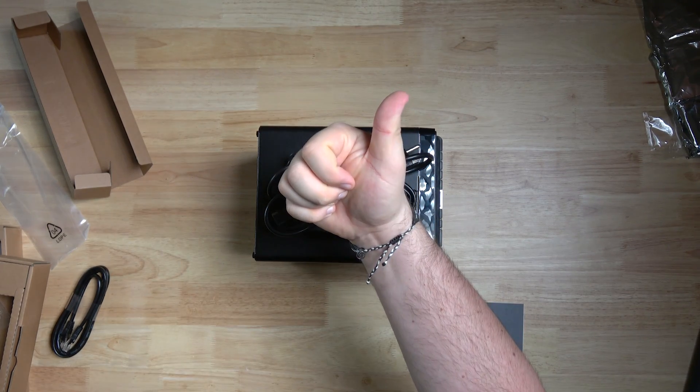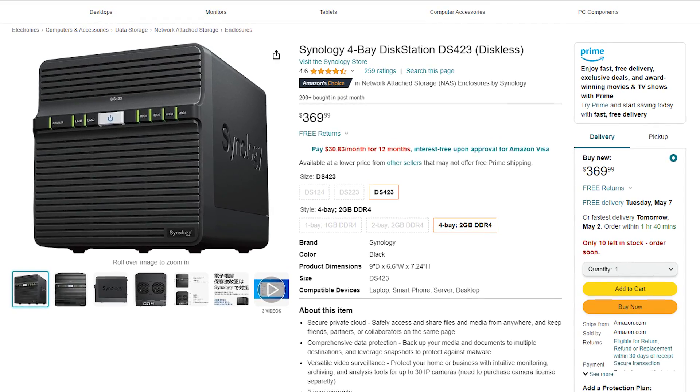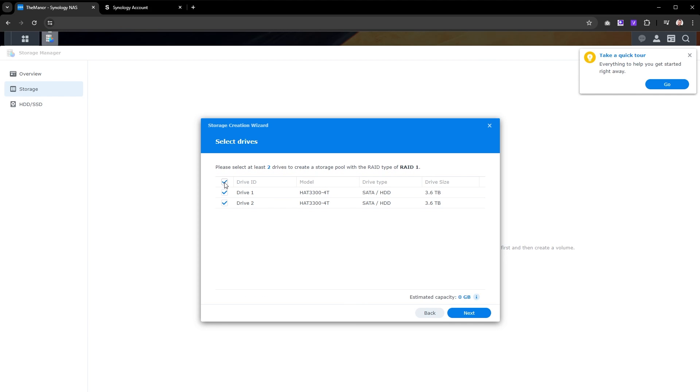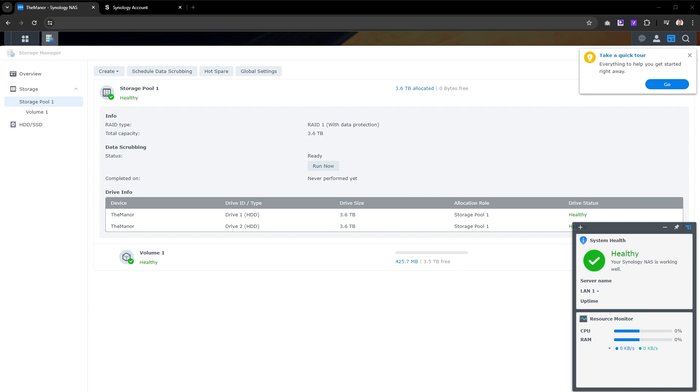Now, some folks say that this Synology NAS might be a tad pricey for what it offers at $370. But there are people like me who love the plug-and-play simplicity. If you're an expert, you'll probably pass on this one, and if you're running a bustling small business with a bunch of employees, you might be eyeing something speedier. But for the cozy confines of my home and family, this is all I need. The web interface made configuring my storage pool a breeze, and it even held my hand through the world of RAID — so whether you're a tech rookie or pro, you can figure this out.